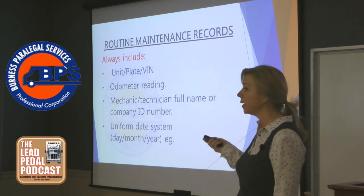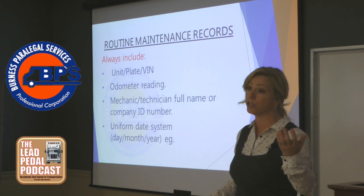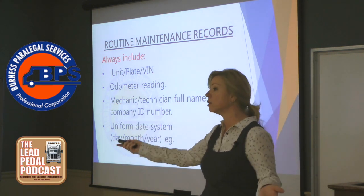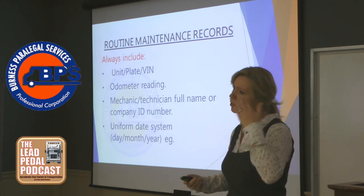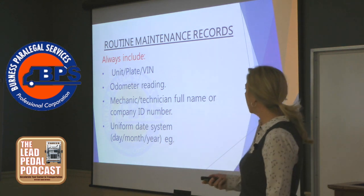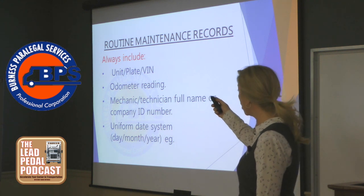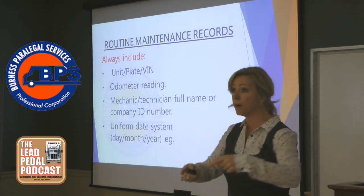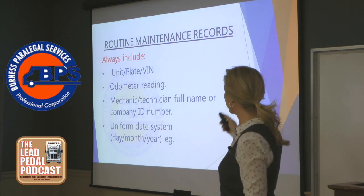You want a unit number, a plate number, or a VIN number. Quite frankly, have all three, because the plate numbers can change. That vehicle will endure, but the plate number will change, and now we have to do some explaining in court. Judges don't understand this. That's why I recommend having the unit, plate, and VIN, because we may need to tie the unit into some other piece of evidence that didn't have a plate or VIN.